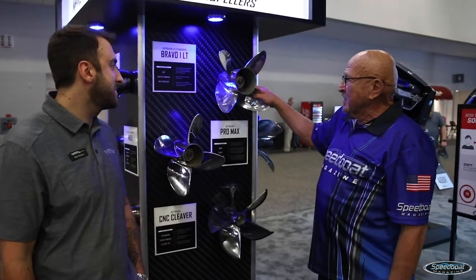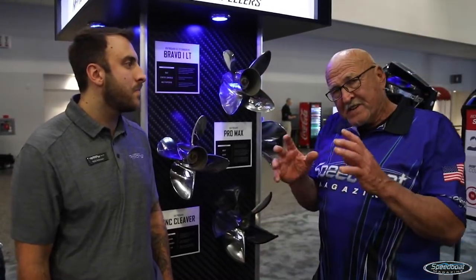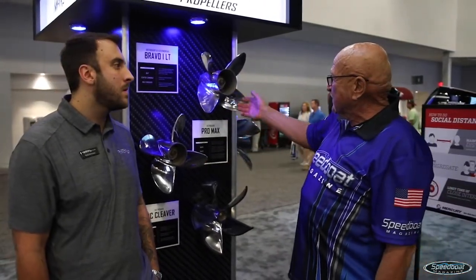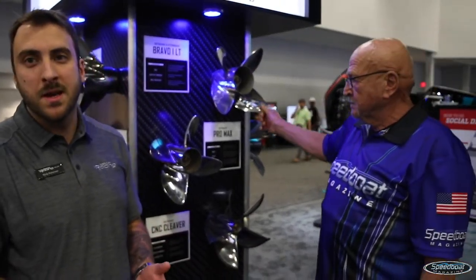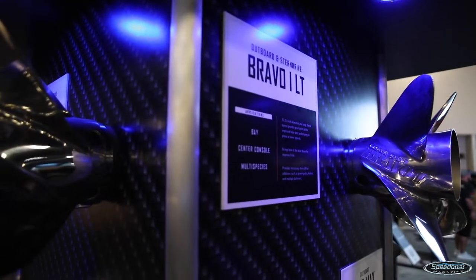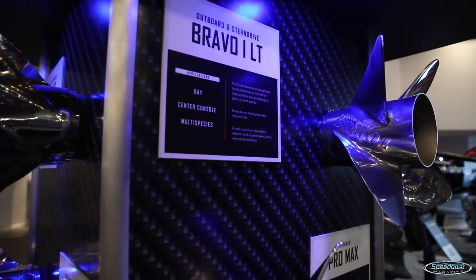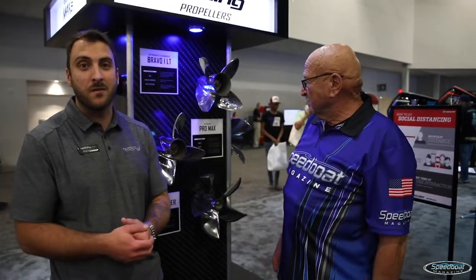We have the Bravo 1 LT, which is pretty much a traditional Bravo with the vent tubes. LT stands for long tube. For guys that are interested in slow speed performance — keeping the boat up on plane at low speeds for water sports and things like that — and also great hull shot, the LT is a great option. We sell a lot to the walleye market, for guys that have three, four, even five batteries in the back of the boat as well as a kicker hanging off the back. That extra stern lift really helps them out.